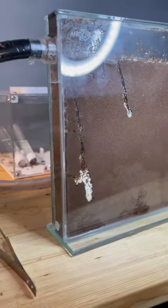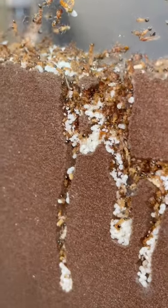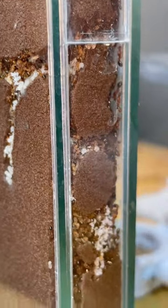This ant nest is truly unique. Why you ask? Well, because they can dig their own chambers. This allows the ants to build narrow walkways and also big brood chambers to store all of their young babies.